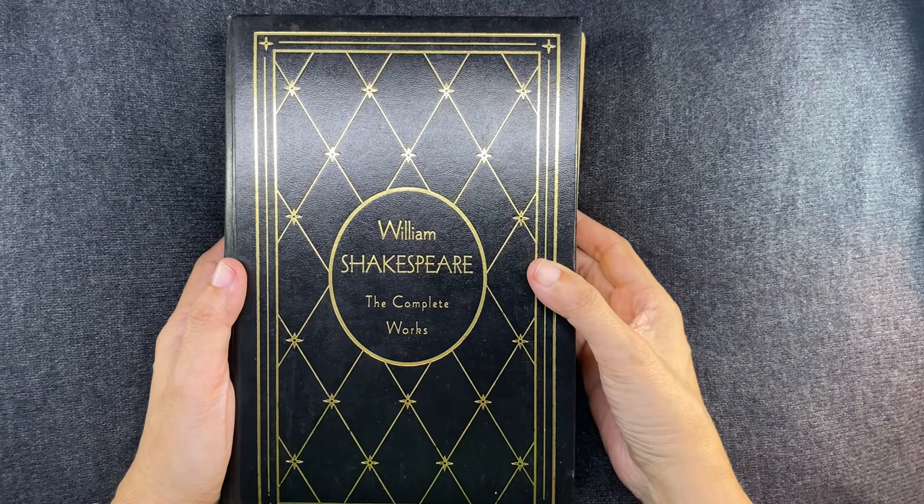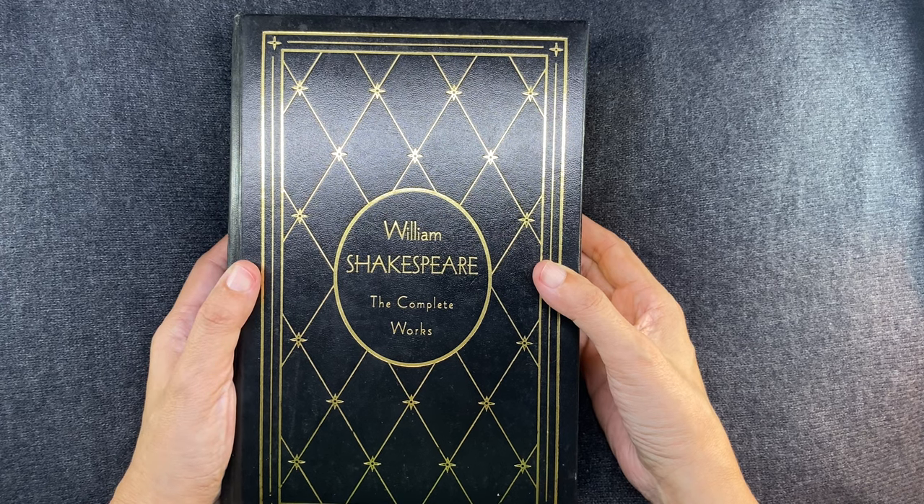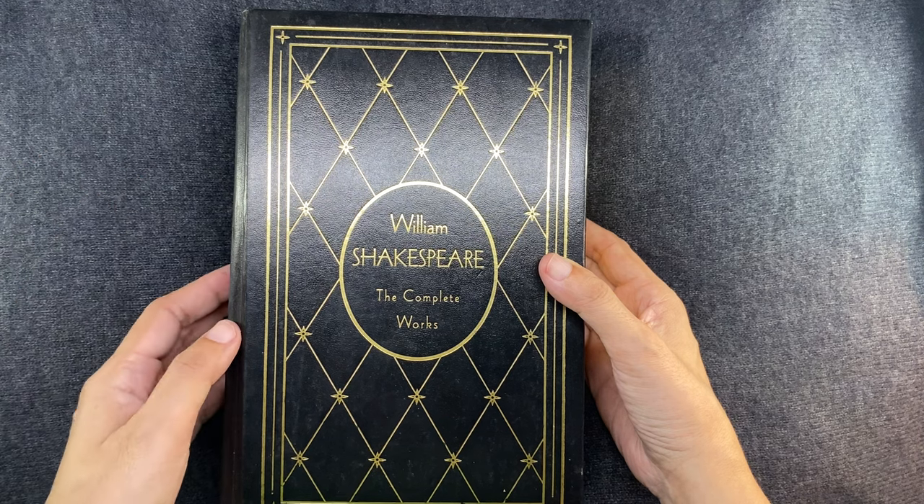Hi everyone, this is Marianne and welcome to a series on my channel called 5-Minute Book Talk, in which I take roughly 5 minutes to talk about a book that I have read while I flip through the book.